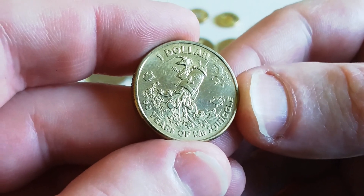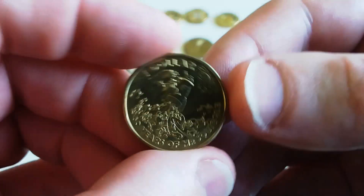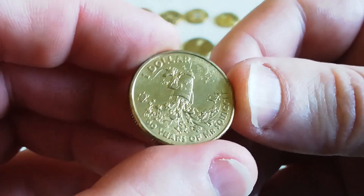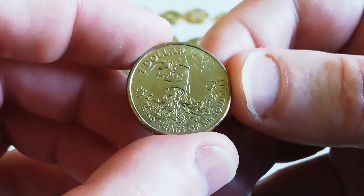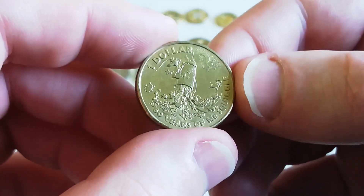The one dollar coin I kept for last is the Mr. Squiggle 60 Years one dollar coin from 2019. It's the only one I found — I don't find many of these. It was a nice find; this was from the Woolies set. Back in 2019 they did a set for Mr. Squiggle, and there are also colored two dollar coins from that set.